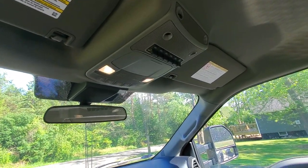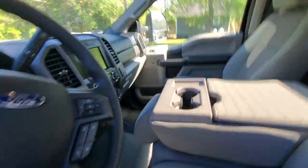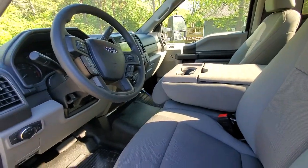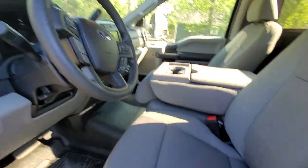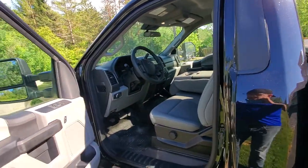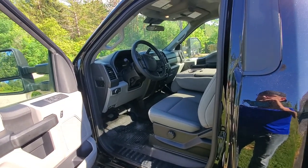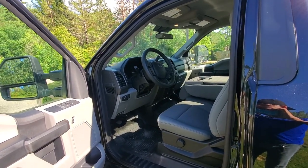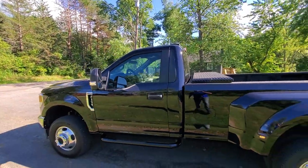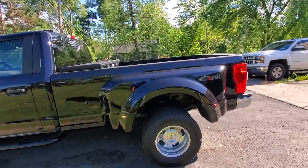I've never had Ford Pass before, so I downloaded it — it's pretty cool. It's kind of slow on starting and unlocking the vehicle, so I don't really use it that much. But it's neat in case you lock your keys in the truck — you can pretty much unlock it remotely without needing someone to bring your spare keys. It does take a little while though; I tried it before making the video and it took about a whole minute before it unlocked.